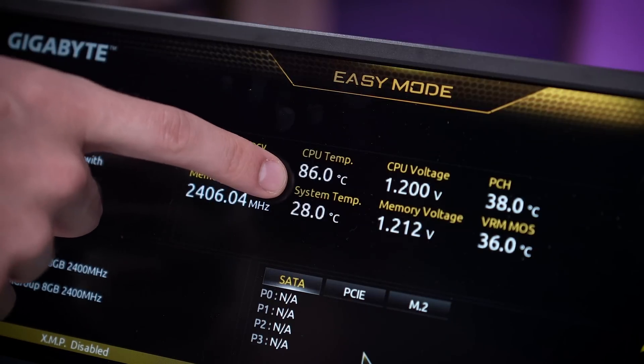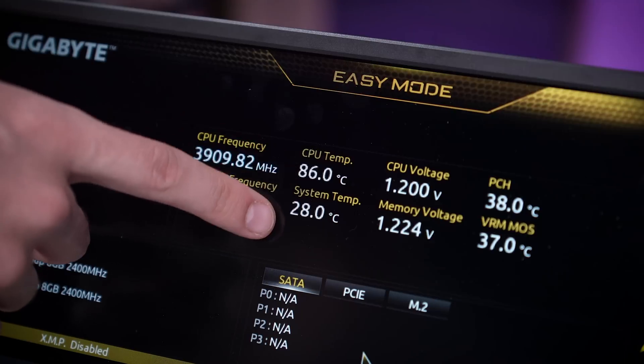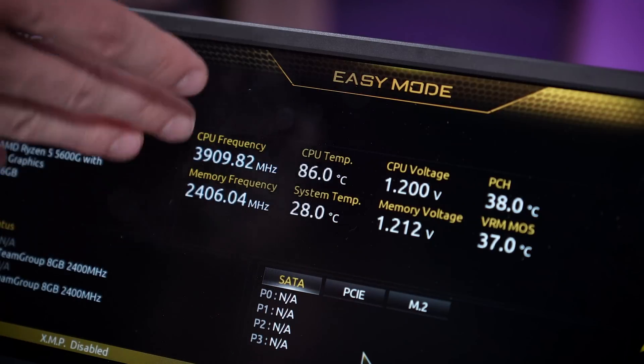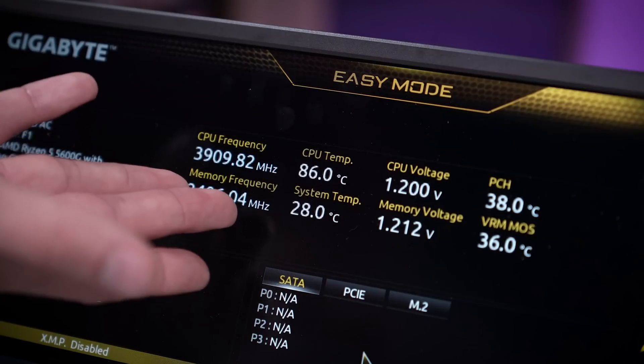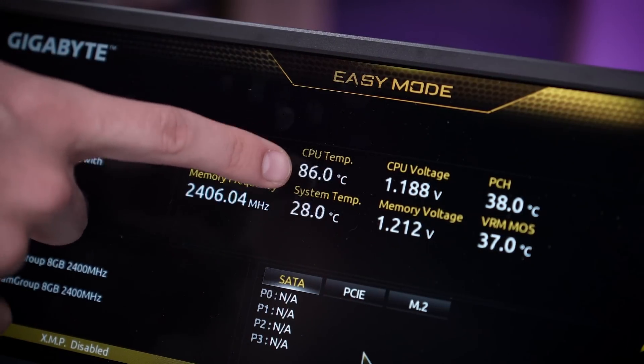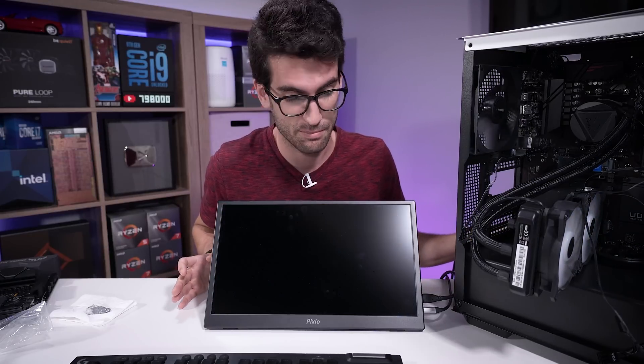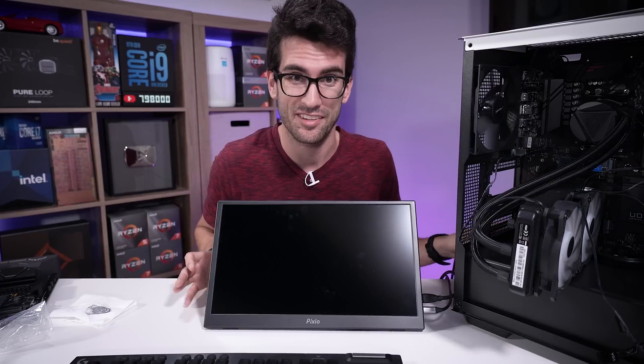A few moments later — holy crapola. 86 degrees Celsius. It's been about 10 minutes and this thing is already super, super toasty. This is exactly what we saw in the previous FixerFlop video. This is a perfect candidate — I guarantee this AIO is clogged. And now we're at 95 degrees Celsius. I'm killing power. I don't want my CPU to die just running these tests.